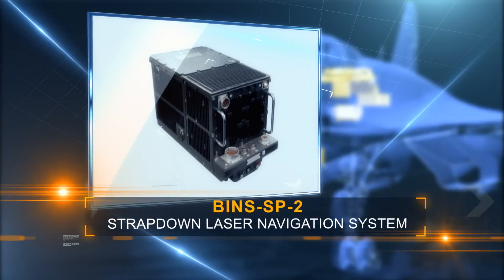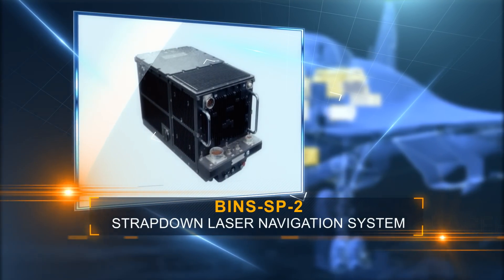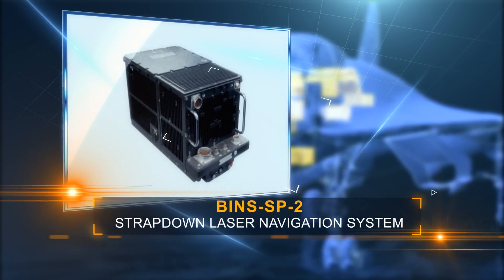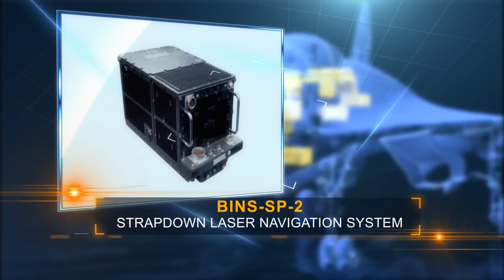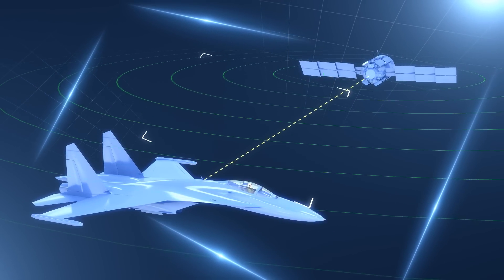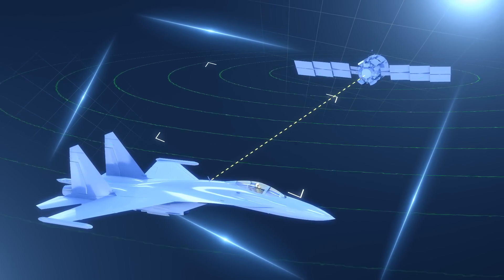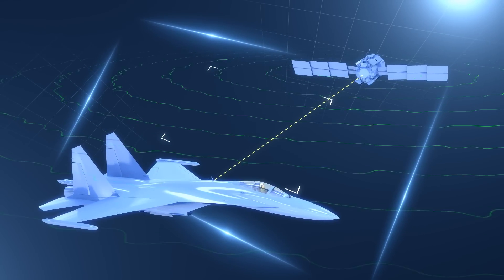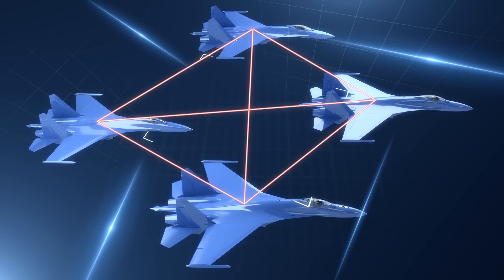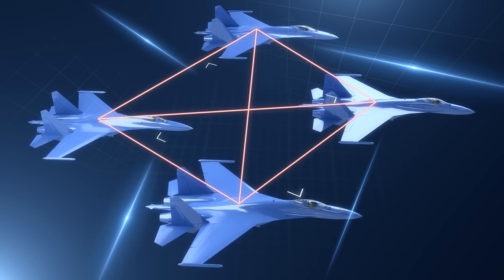The strap-down laser navigation system is equipped with a built-in satellite navigation receiver, allowing reduced pre-flight preparation and exact accuracy of navigation. The KPRNO-35 system provides continuous reception of satellite navigation data, both in natural interference and jamming. The navigation system can also operate in aircraft positioning mode, providing tight SU-35 formation flight.